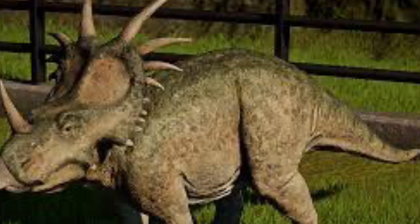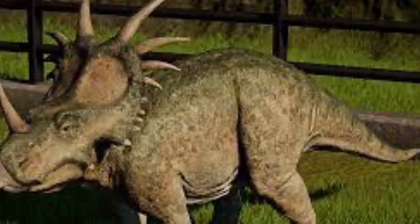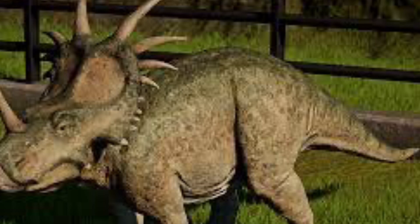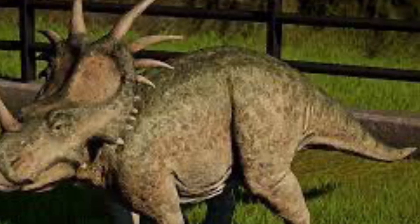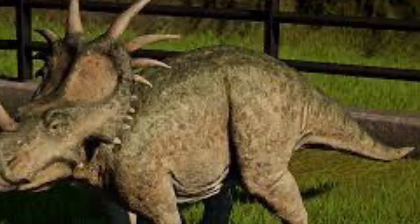Additionally, styracosaurus had four to six long horns on its neck frill, with the longest reaching 50 to 55 centimeters — or one foot eight inches to one foot ten inches — long.